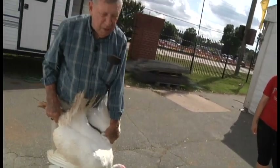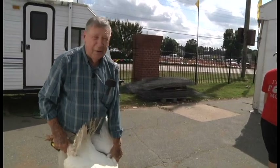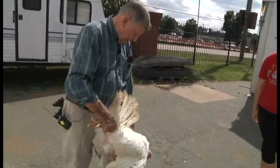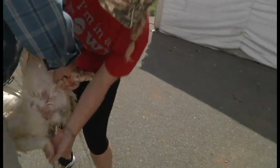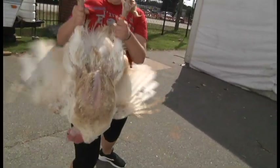Doesn't matter which wing you use. Old right-handed people like me like their right hand on the foot. I'm gonna let Elizabeth take these and present them the way they would be judging.